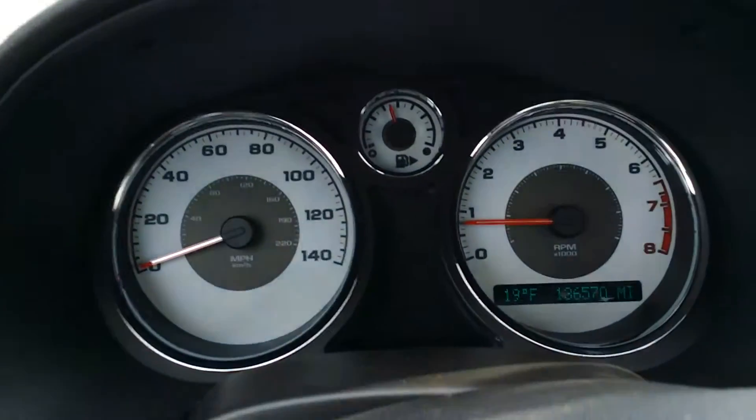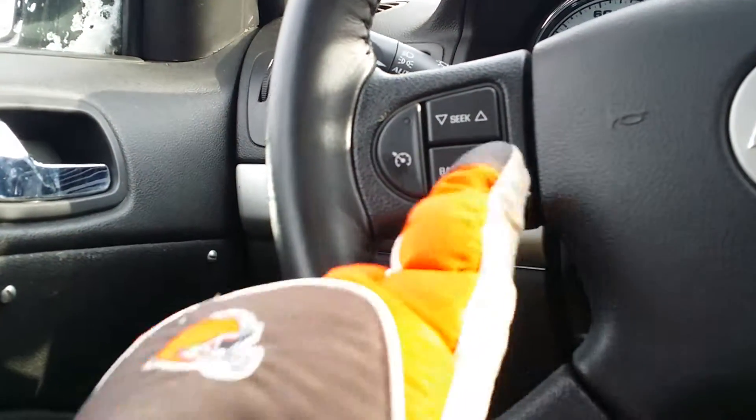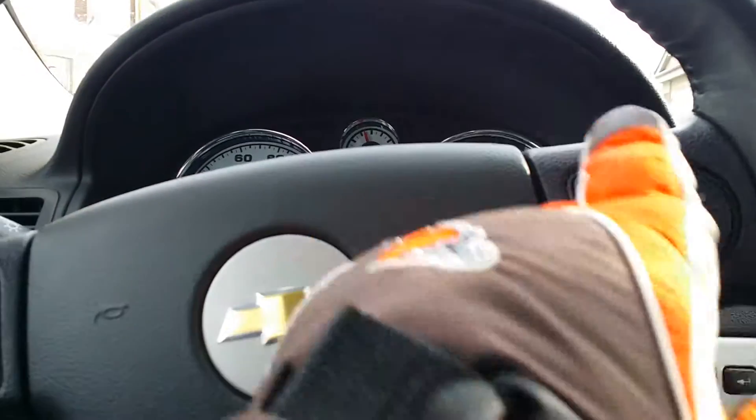We have 136,570 miles. You can see it's 19 degrees out. Got your cruise control, your favorites, your seek, band, and volume control.